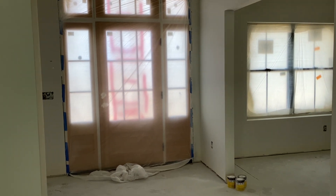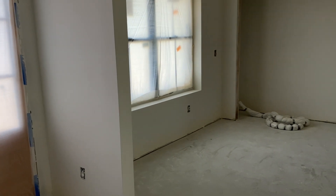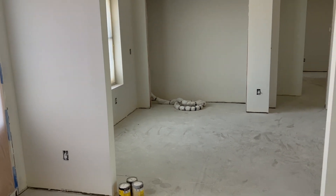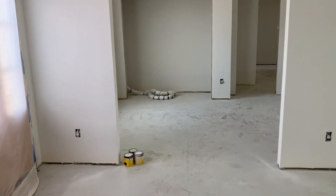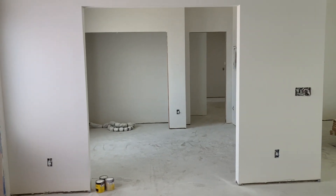One of the things I want to talk about is this room here — to the left of the entry when you come in. This is what we always call a den or office, and this is a finished opening.